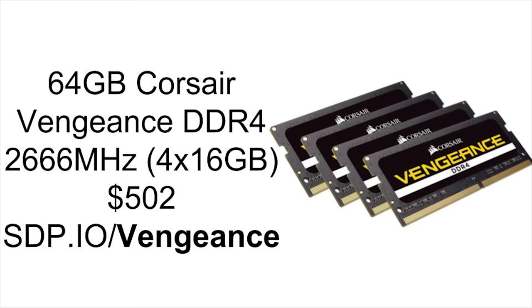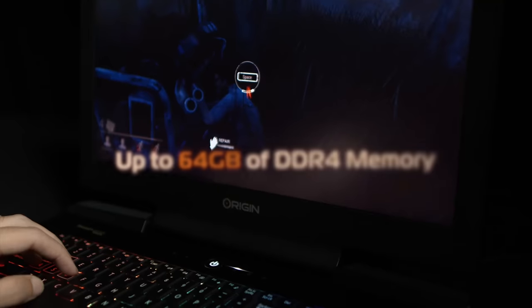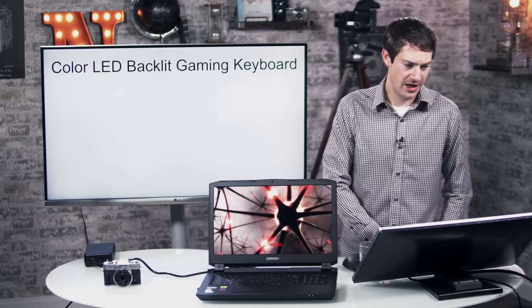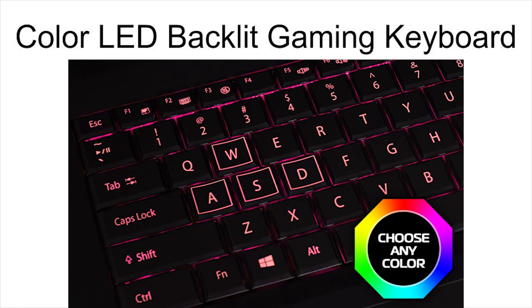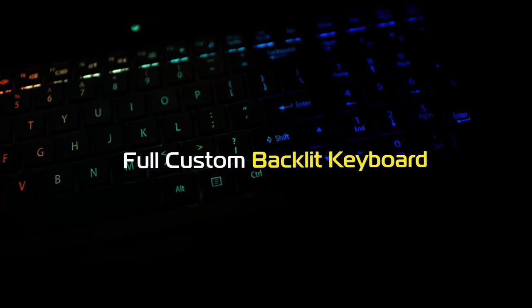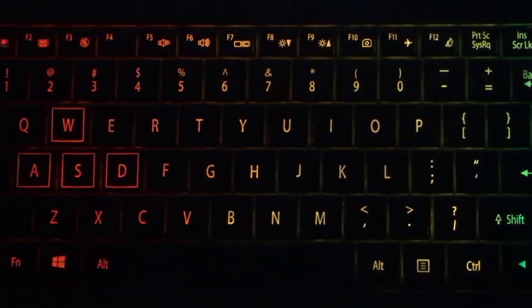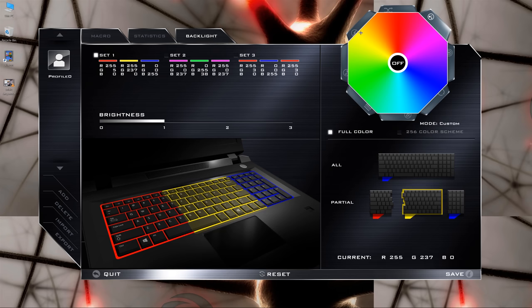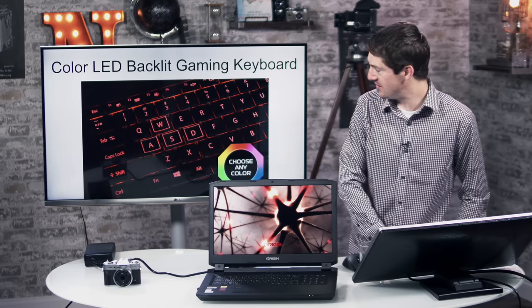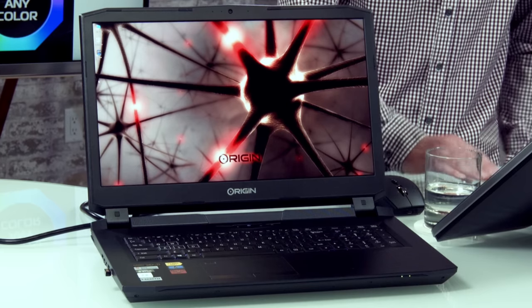It came with 64GB of Corsair Vengeance DDR4 RAM at 2600MHz, so it's pretty fast. It also has this customizable color backlit gaming keyboard, which isn't particularly useful except whenever I'm working at night, which I often do at home. I always used to have to turn on a desk lamp, but now I have this backlit keyboard and you can customize the colors — it has millions of colors and all this stuff. There's also a multi-gesture trackpad, although I prefer the mouse.